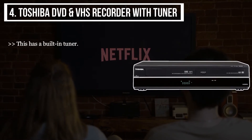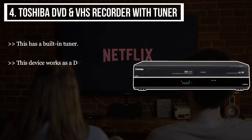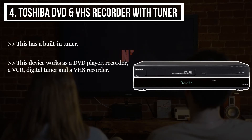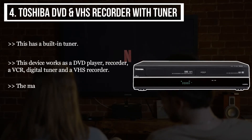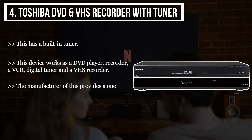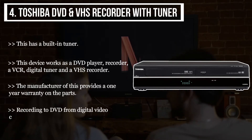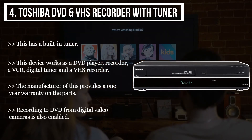The fourth product we have is the Toshiba DVD and VHS Recorder with Tuner. This has a built-in tuner. This device works as a DVD player/recorder, a VCR, digital tuner, and a VHS recorder. The manufacturer provides a one-year warranty on the parts, and recording to DVD from digital video cameras is also enabled.